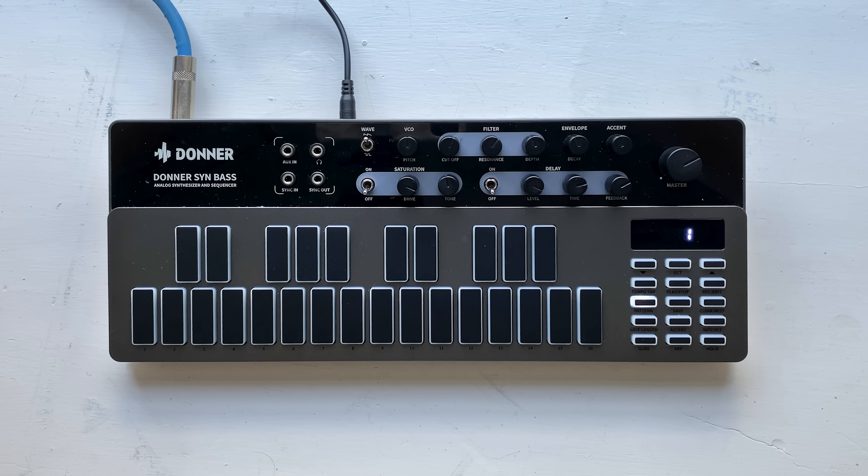The original TB-303 had a very distinctive system for sequencing melodies. Some people love it, some people hate it, but there's no question that that sequencing system is at the core of why acid house music sounds the way it does. This unit is slightly easier to program than the original 303, but pretty similar. All the patterns are 16 steps or less, all notes are entered using the step sequencer, and there's no live recording mode or anything like that. Here's how it works.